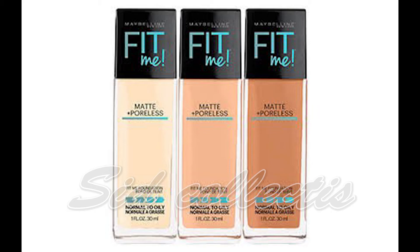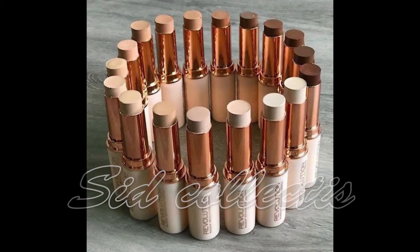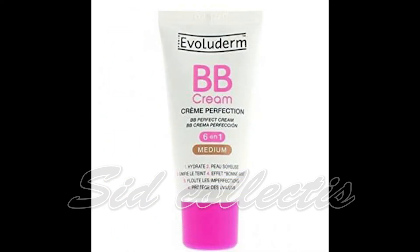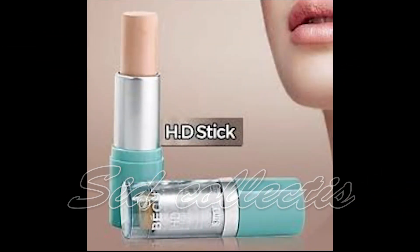Fit Me is available in Pakistan — you can find BB cream, foundation, and TV paint stick. L'Oreal and Musarat Misma also offer very good shades with high coverage BB cream.